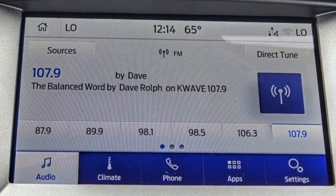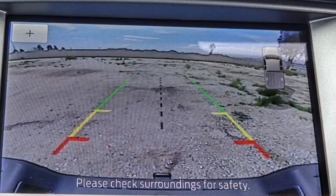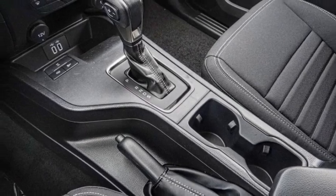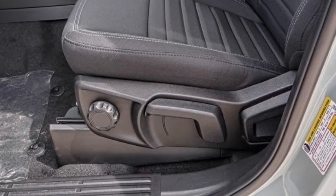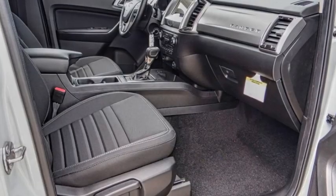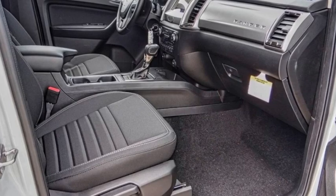Brake assist, traction control, rear step bumper, remote keyless entry, fog lights, four-wheel disc brakes, speed control, front wheel independent suspension. Searching for a dependable vehicle that looks great too? You found it, so stop in today. The Goss Auto Group is a great choice.